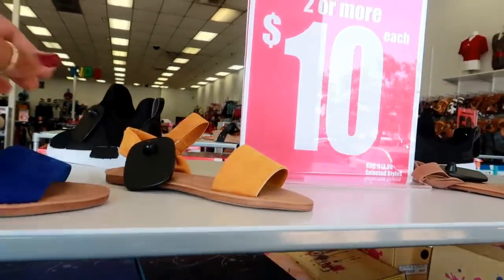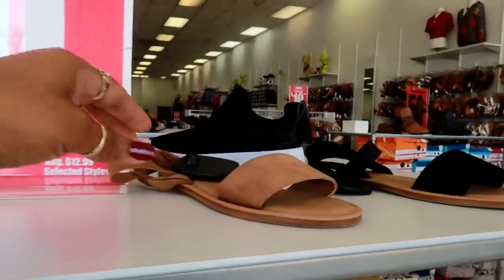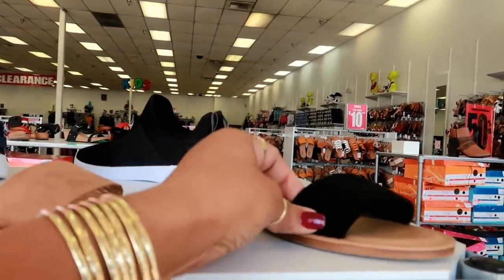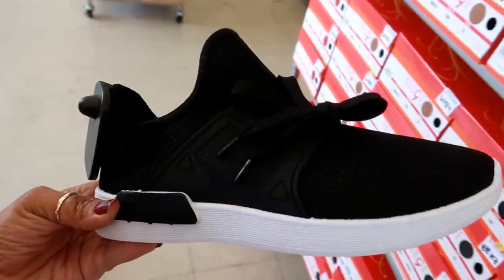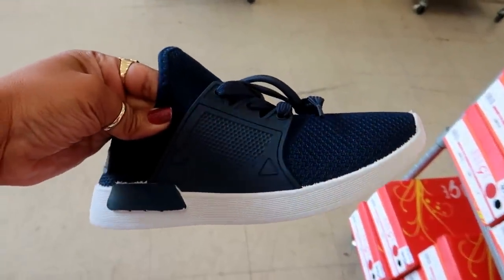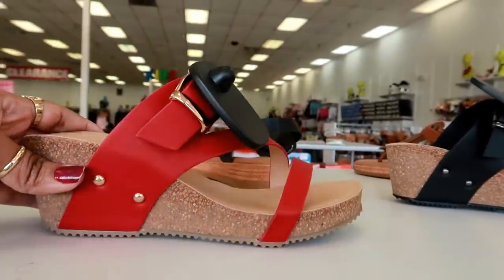These are cute. Those also come in like this really pretty yellow. They have tan and they also come in black. They also have some little sneakers that look like this - those are kind of cool, non-brand type of shoe. And they come in this navy blue and they also have the black. Oh, these are kind of cute. I like those.